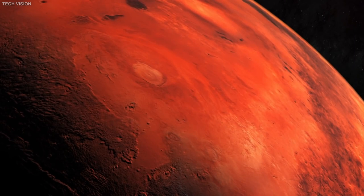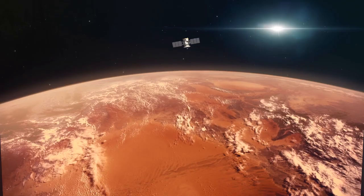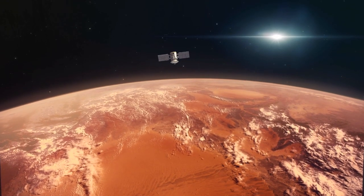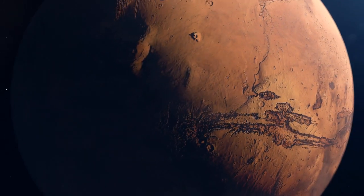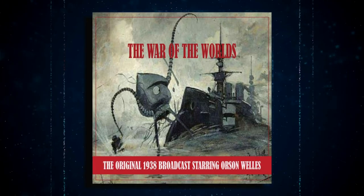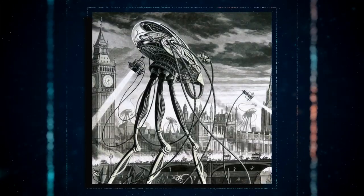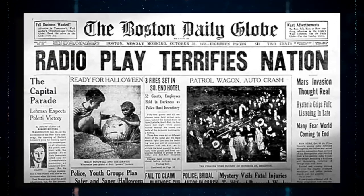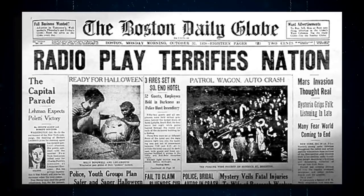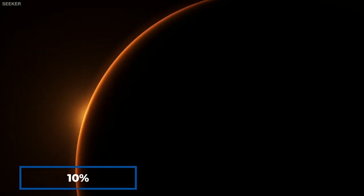Ever since we first noticed the canal-like structures on the Martian surface in the late 1800s, Mars has had a special place in the hearts and minds of people in a way that no other planet has. This spawned several legends about Martians, including the 1938 radio play, The War of the Worlds, in which the Martians are speculated to have invaded Earth. Weirdly, many listeners took the narrative for true news of an invasion, which caused widespread panic.